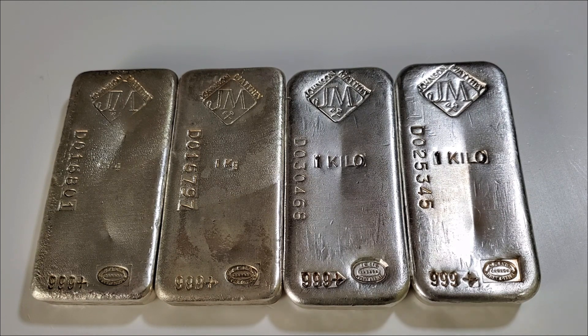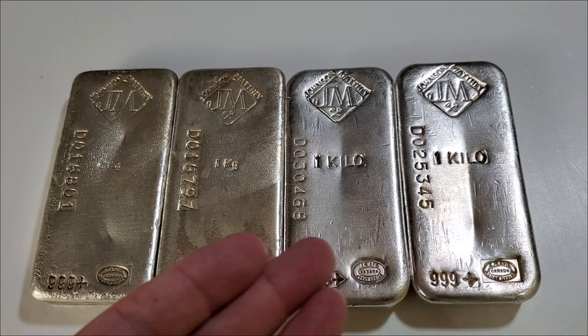He said he had looked into it and the bars were not that rare. However, they still carry a premium as they are Johnson Matthey vintage bars, so I did pay a premium to pick up these four bars — the exact same amount for each one of them.